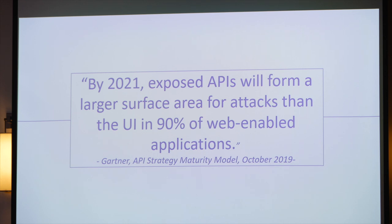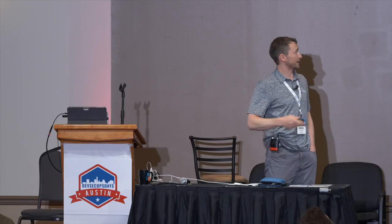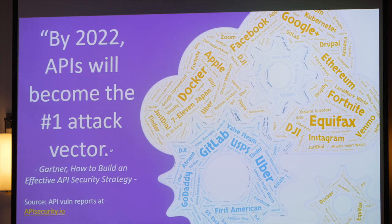Gartner just a couple months ago released a report saying that by the year after next, they expect that 90% of applications will have a larger attack surface in APIs than in their UIs. That's where attackers are going to be coming from, and that is already happening. Gartner says that by 2022, APIs are to become the number one attack vector in general.